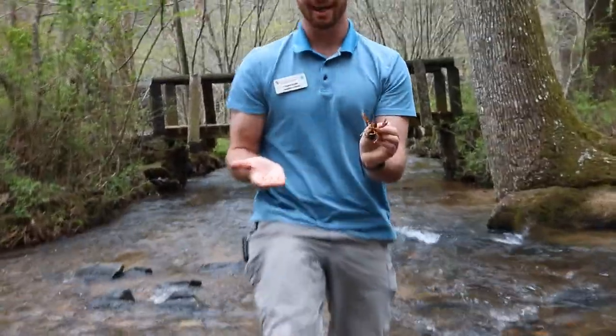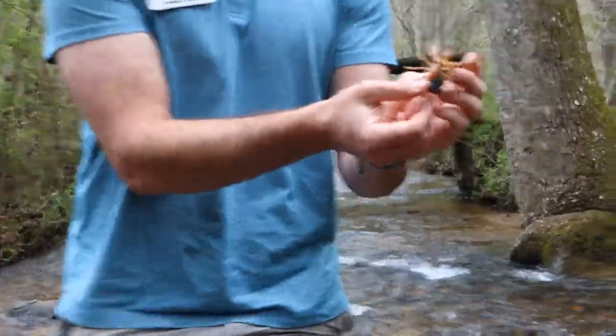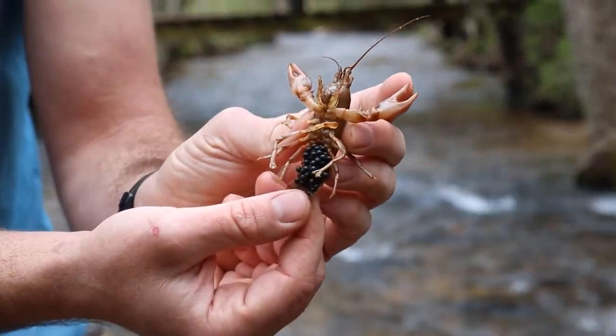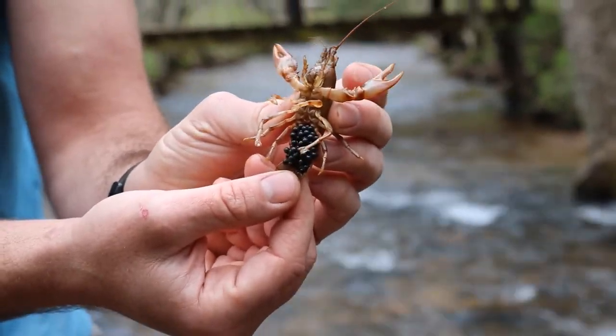Something that was really unexpected about this crayfish is she's actually carrying eggs. Female crayfish can carry a couple hundred eggs at a time and they're going to carry these eggs for four to six weeks before they hatch out.